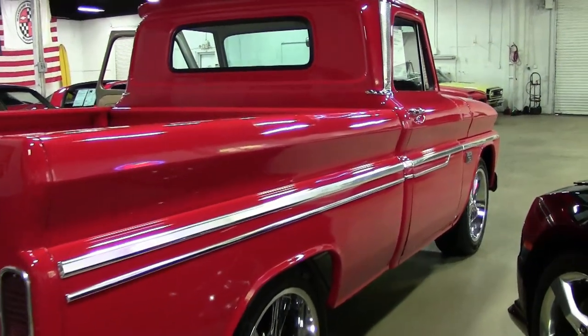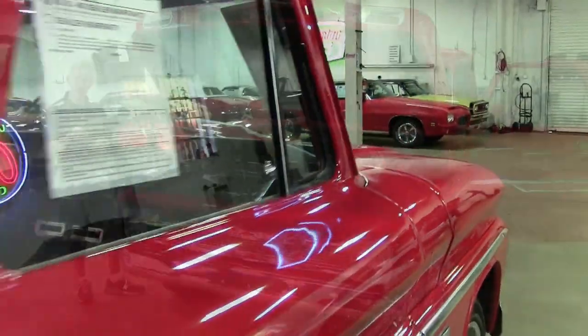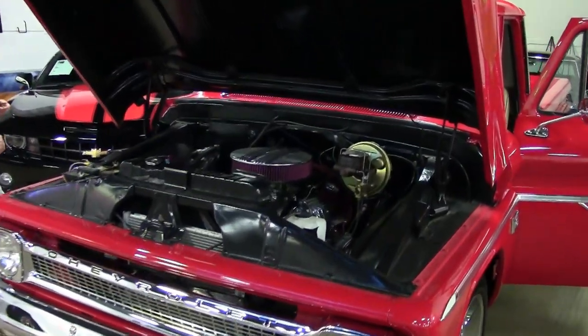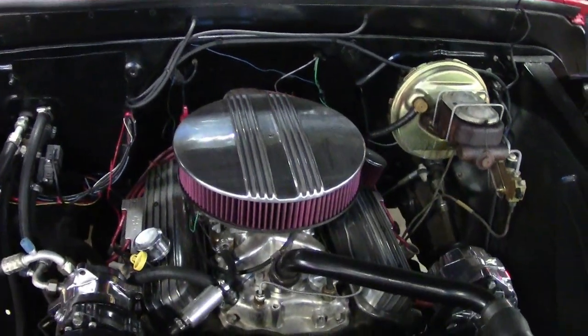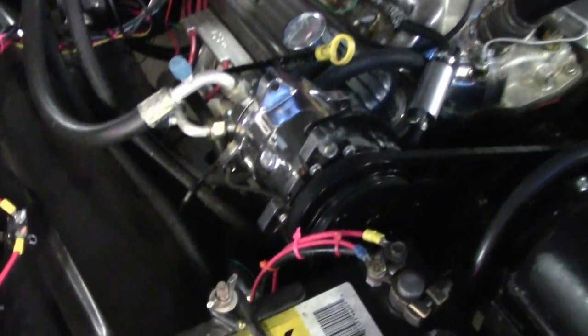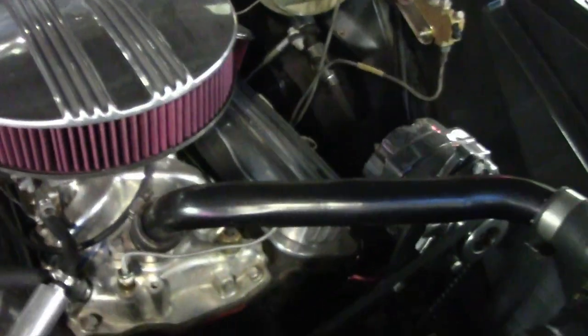Let's pause and take a look underneath at the engine compartment. Check out the engine bay on the '66 — 350 V8 engine, automatic transmission, power brakes, power steering, air conditioning. It's a show quality 1966 C10 truck.